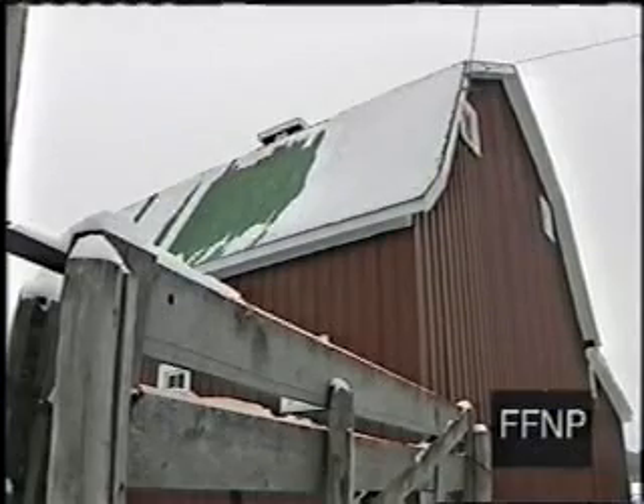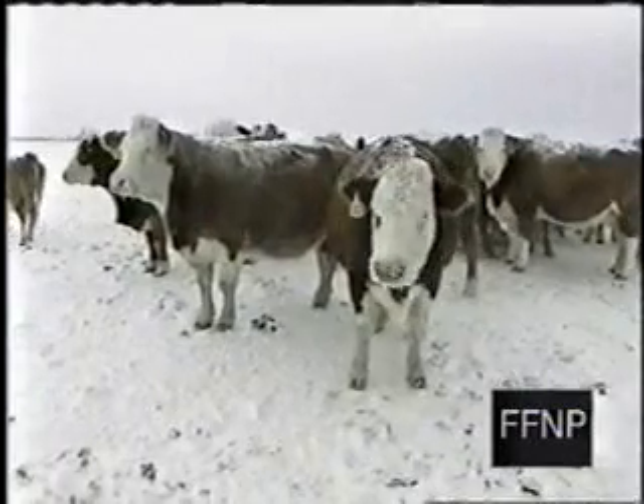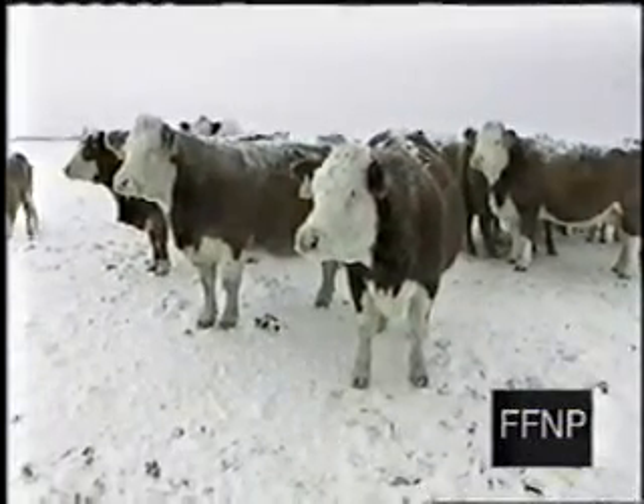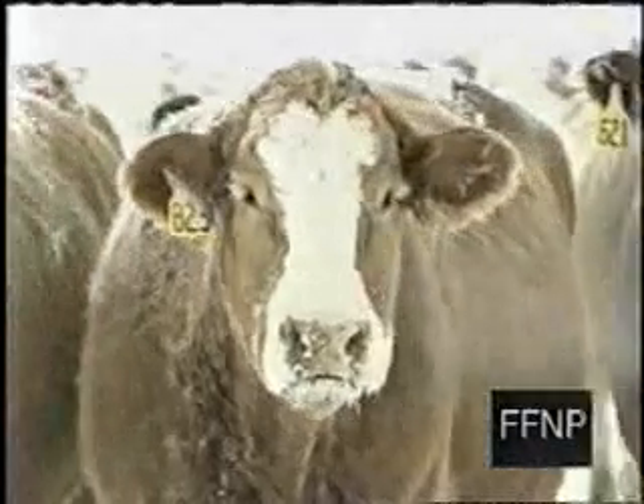One of the greatest challenges for livestock producers in the winter is getting water to their livestock when every dugout, pond, and river is frozen solid. The frost-free nose pump still operates. It was cold on this morning in January.